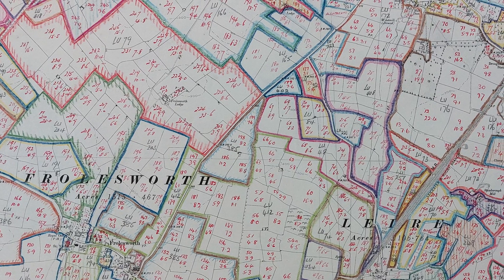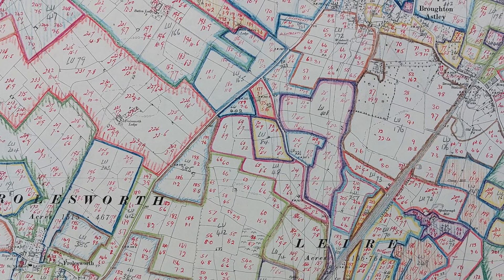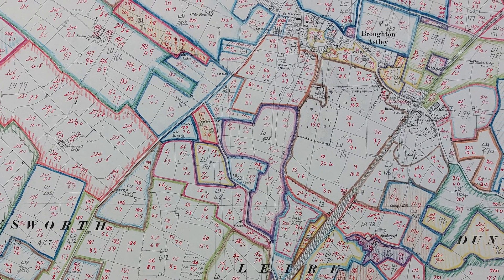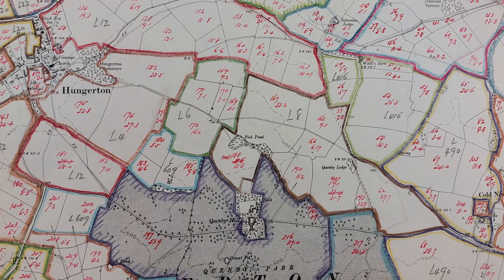Check this out — every single farm was outlined in a different colour, sometimes two colours or even a pattern, which makes these maps really pretty. And every single field was marked with its own unique identifying number, with its acreage marked below.